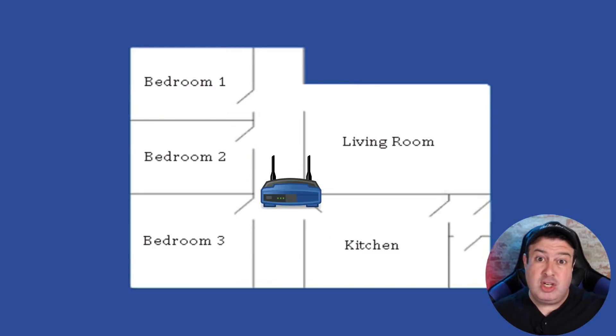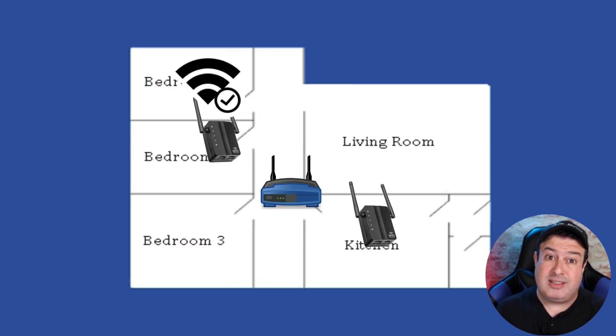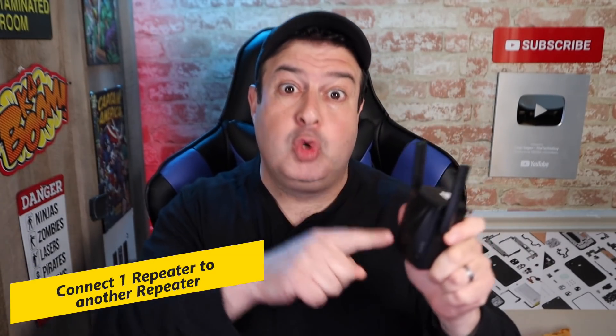Question number two: can you have more than one Wi-Fi repeater on the same network? Yes, you can. You can have a router in the center of your house, an extender on the left that boosts the signal to that section, and another Wi-Fi extender on the right side of the house boosting the signal over there. Absolutely no problem having multiple Wi-Fi extenders on the same network.